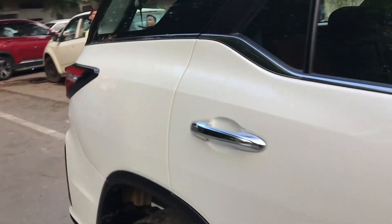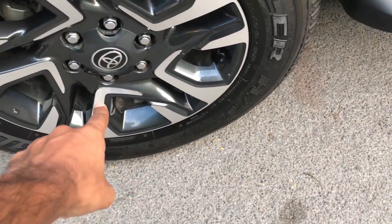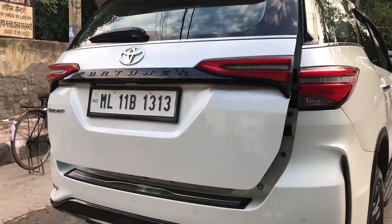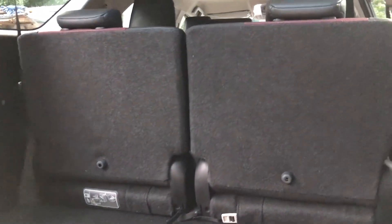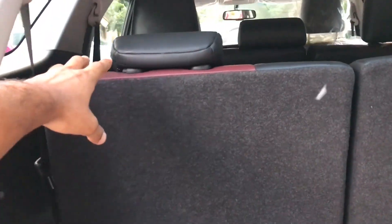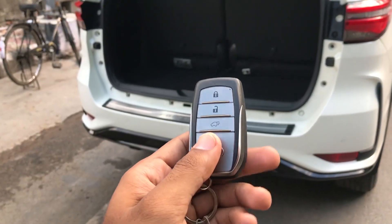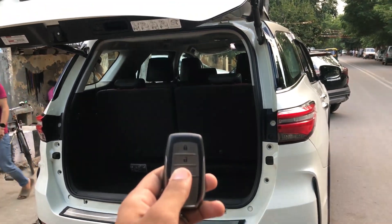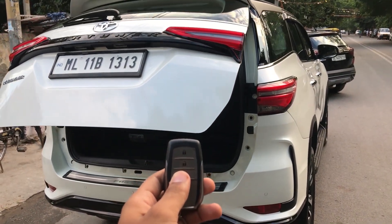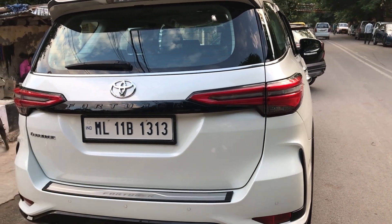Before the interior, I want to show the alloys — you get the diamond cut alloy wheels design. This is the boot space. You can fold the seats for more space. For the boot, if you press and hold the key, it closes and opens automatically. It's a big car, it's the Legender, and you can really utilize the boot in a big way.